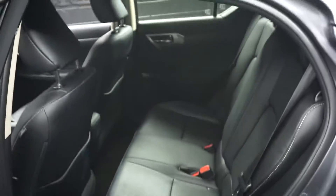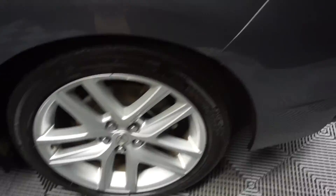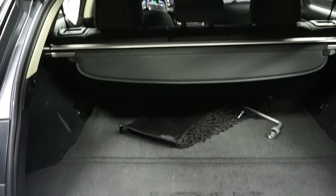There's your sunroof. It's got plenty of room here in the back seat. Lexus wheels. Nice size little trunk for you.